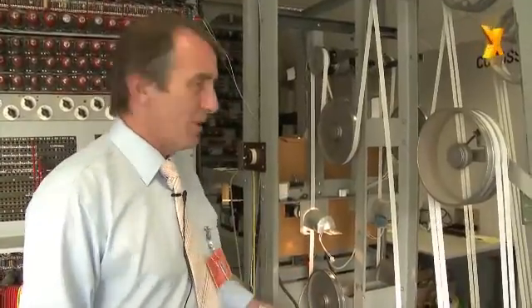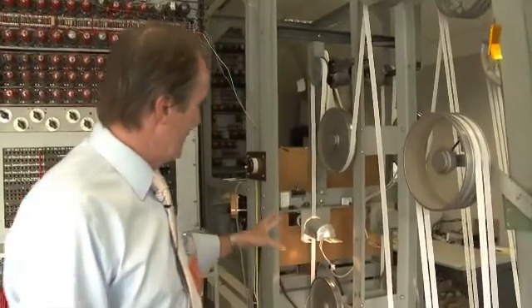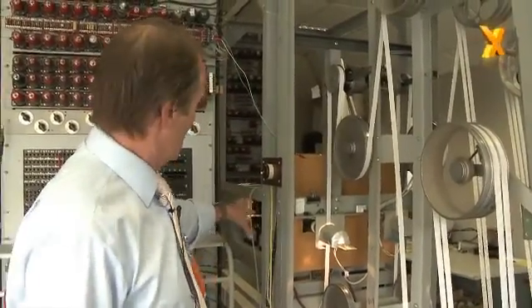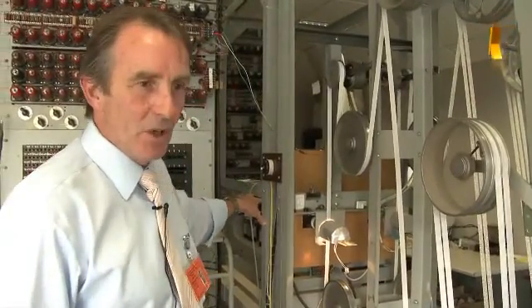To give you an idea of the speed of the machine, the linear speed of the tape passing through the light is about 30 miles an hour, which equates to reading the tape at the rate of 5,000 characters per second. That equates to an input of five signal channels of five kilobits per second plus a synchronizing channel, so the total data rate into the machine is around 30 kilobits per second. We've now converted the light signal into electrical impulses ready for the machine to analyze.